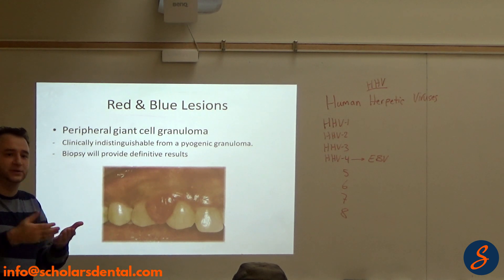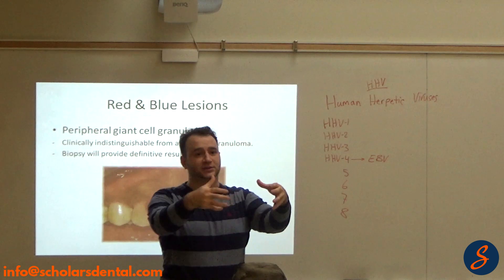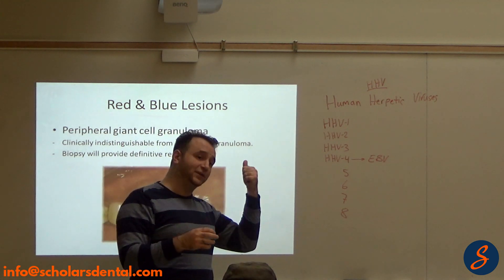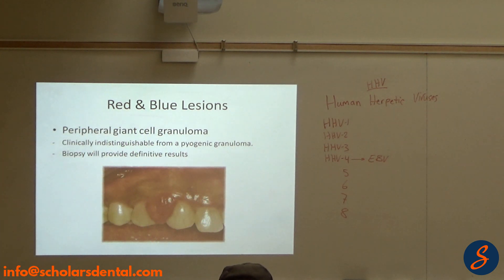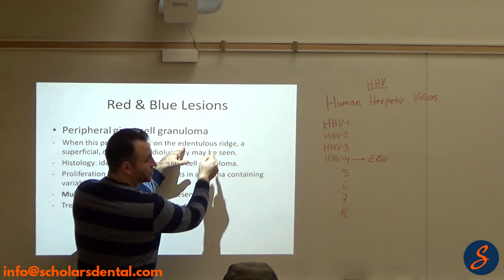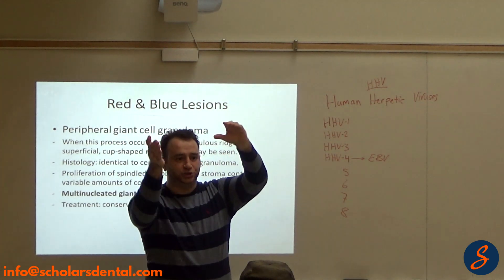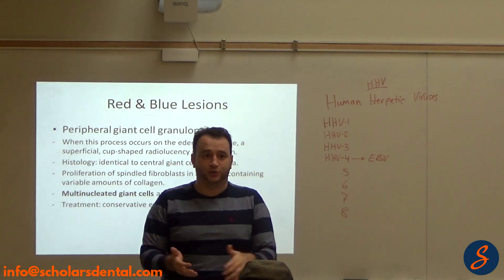Histologically, you took a biopsy and found giant cells. Giant cells are a bunch of white cells that come together and combine into one cell — they become giants with multiple nuclei, and they can destroy bone. Remember osteoclasts? They destroy bone — osteoclasts are giant cells. That's why this lesion can be associated with bone resorption. Biopsy provides the definitive result. When the lesion occurs on an edentulous ridge, a superficial cup-shaped radiolucency may be found, confirming its ability to resorb bone because it has giant cells.